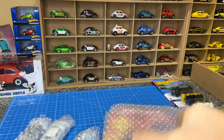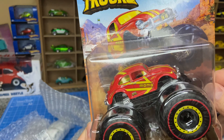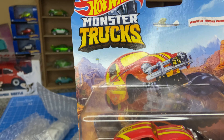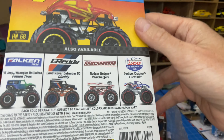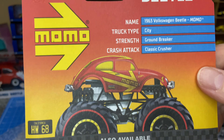And this is 100% a keeper, because guess what? It's a Volkswagen Beetle — Momo Livery. This is pretty awesome. I'm so happy to get this one. That's pretty great. And that's the other ones in the series. Don't care necessarily much for them — because, yes, Volkswagen collector. And this is an awesome one in the Momo Livery.